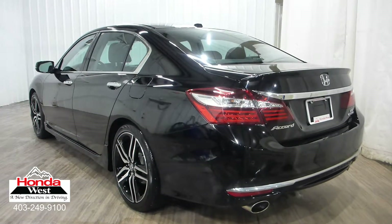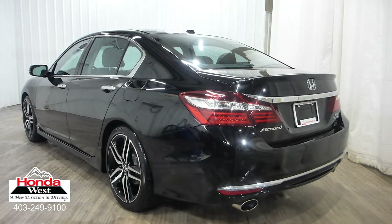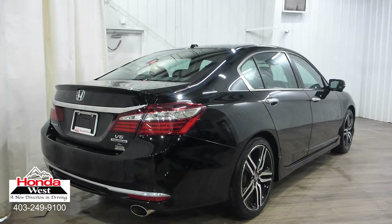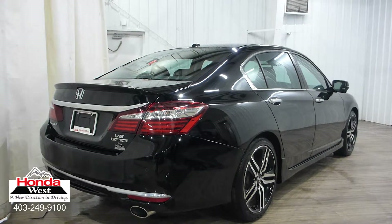Using a unique computer software program, Honda West can determine what every other advertised used vehicle in Canada is selling for. Once we determine that, we simply price our vehicle to be one of the lowest priced vehicles in our market.